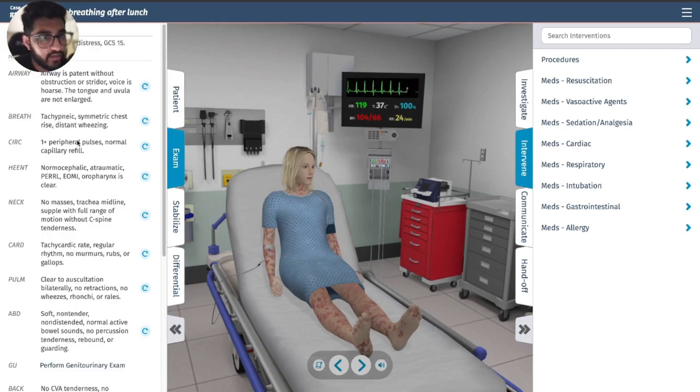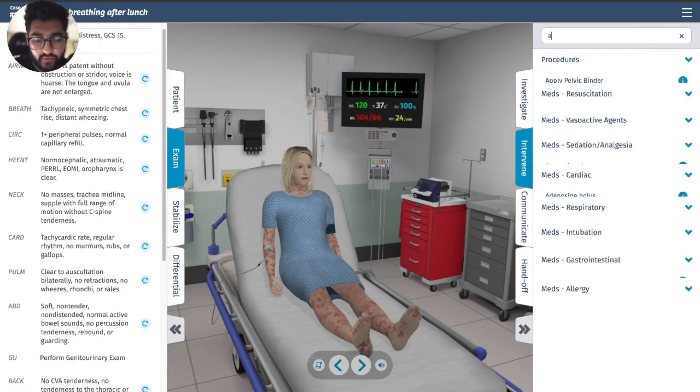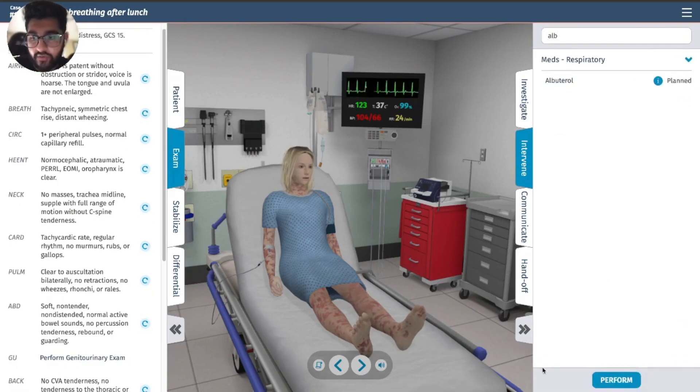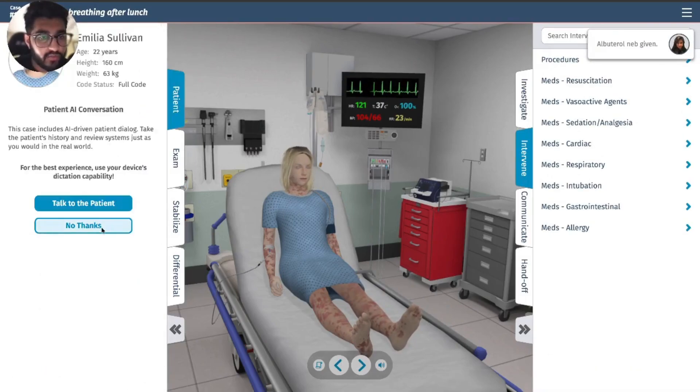Let me check the breathing — distant wheezing. Let's do albuterol to help the wheezing and help her breathe better.